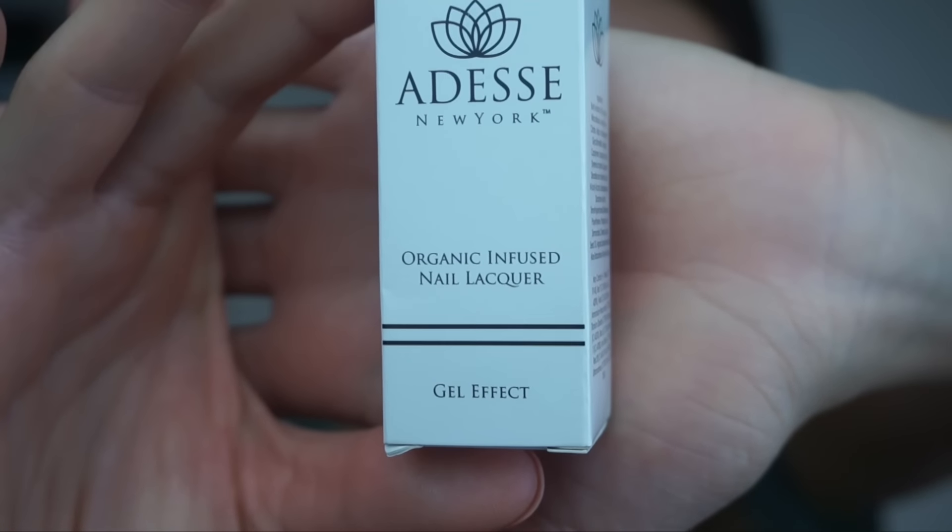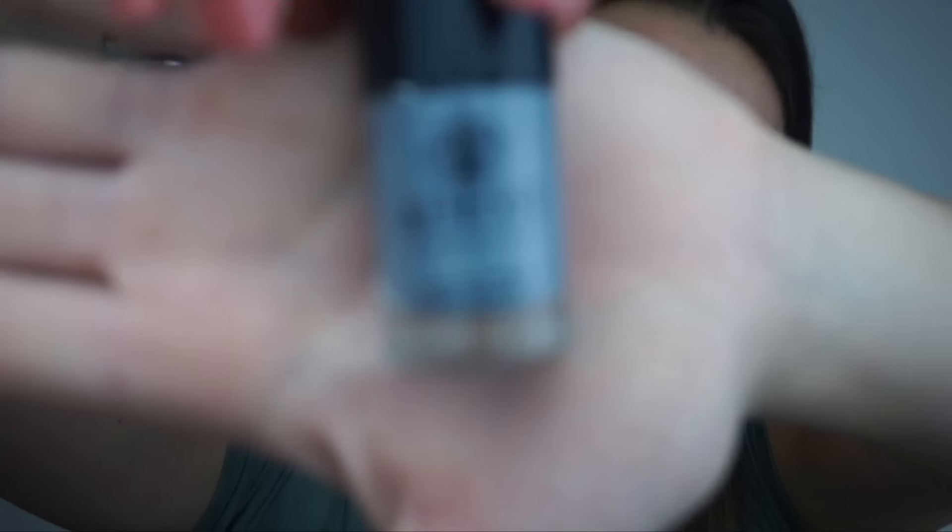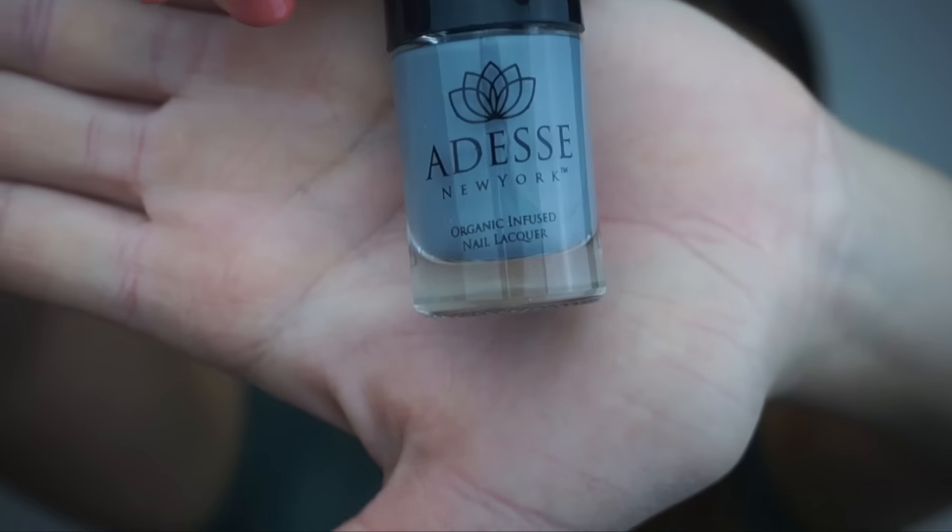Next is by Odess New York — it's an organic infused nail liqueur. I really like this color a lot; it's called Irina and it's a pale gray color. Not too dark but it looks really cool. It does say gel on it, so I'm not sure if I need UV light to cure it. I'll have to look that up.